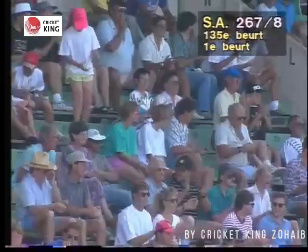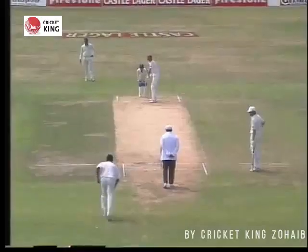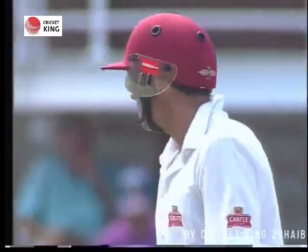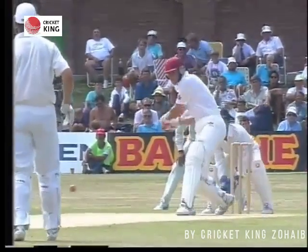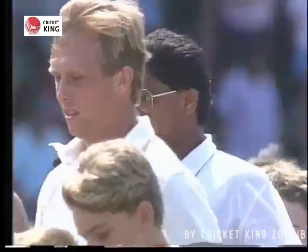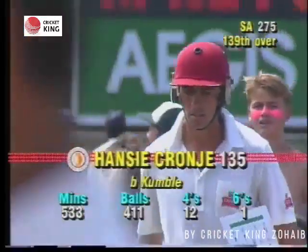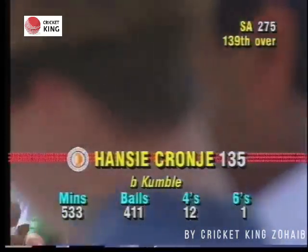One last chase for Ravi Shastri, with only Donald and Schultz to come. He knew he had to keep bowling. In so doing he was last man out. Cornier had to throw his bat about because only Schultz was there to keep him company. He had to try and increase the South African lead, and he perished in that attempt after a brilliant knock of 135.